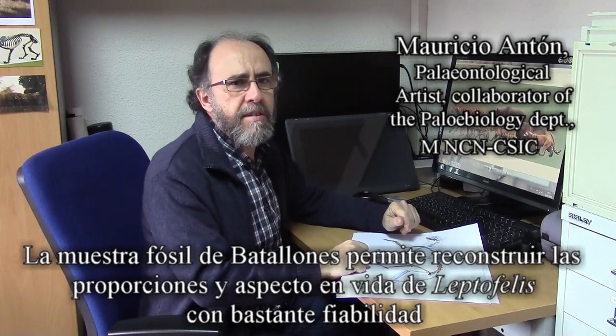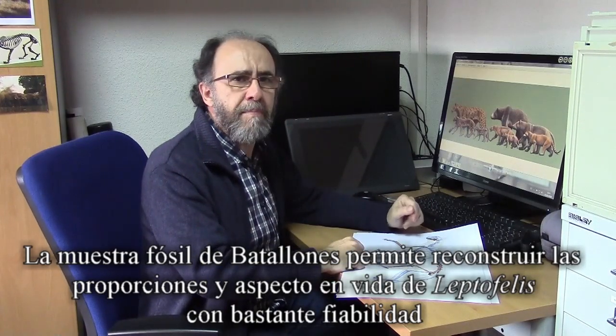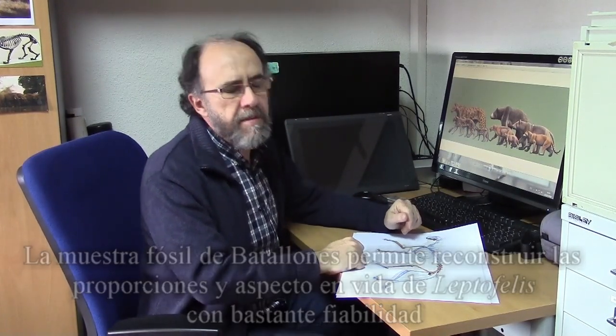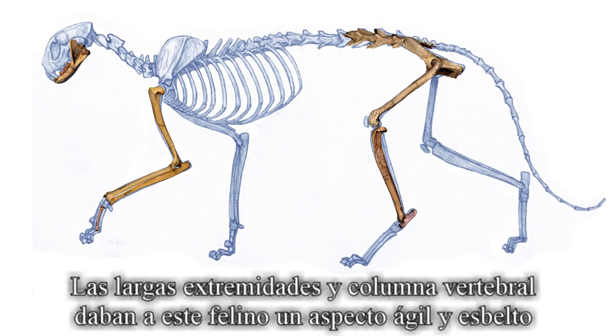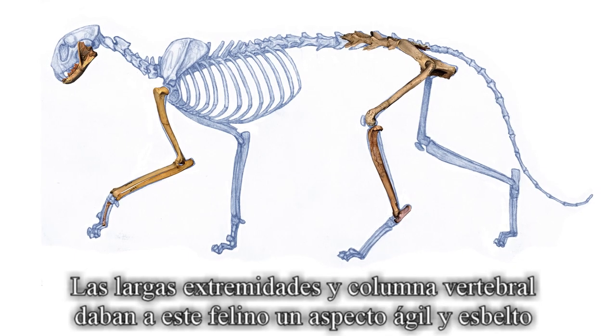The fossil samples from Batallones allow us to reconstruct the proportions and life appearance of Leptofelis with reasonable confidence. The long limbs and vertebral column made the cat look agile and lightly built.